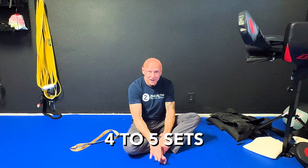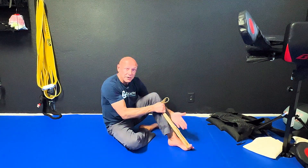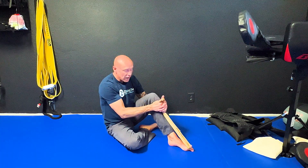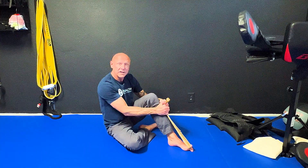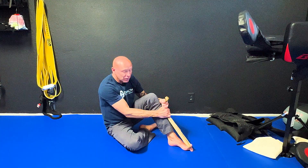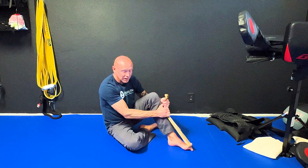After we've done our four to five sets of the overcoming isometric, we're then going to switch to the other version. For the yielding isometric, I'm going to use a band, wrap it around my big toe, and come out into this position — pulling my toe up into an extended position. All I'm going to do is begin pulling with the band; the toe's job is just to resist the pull. Five to eight seconds, and as the seconds accrue, I can pull a little bit harder if I want to increase intensity. Rest 10 seconds, and again I'm just trying to hold position. That makes this into a yielding isometric.